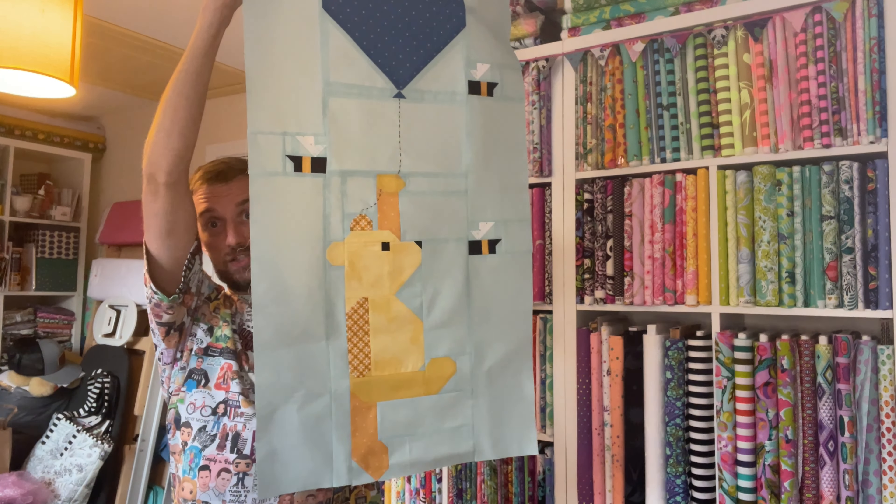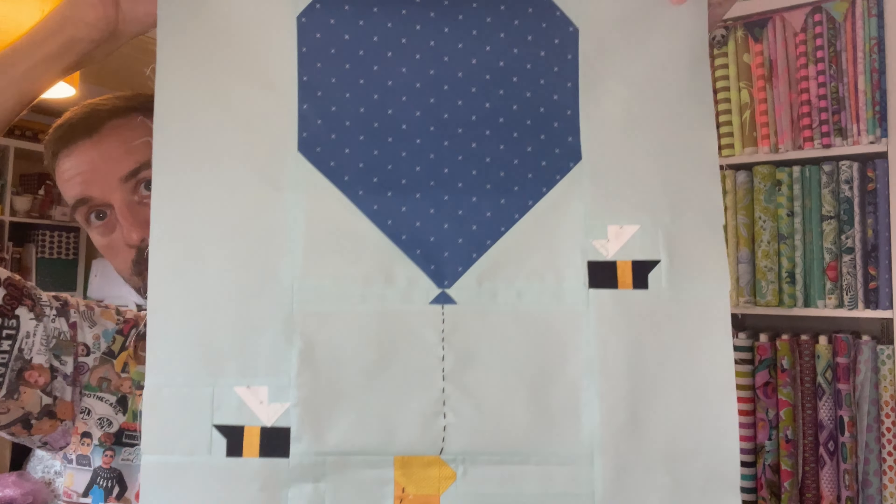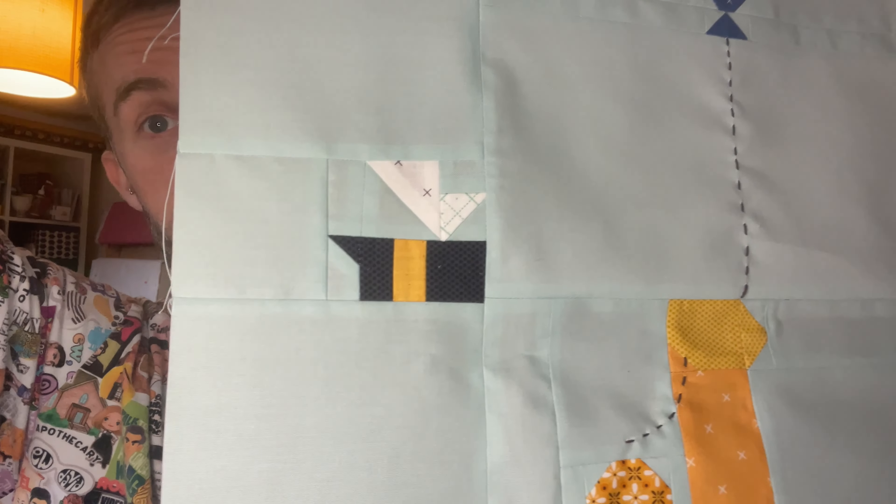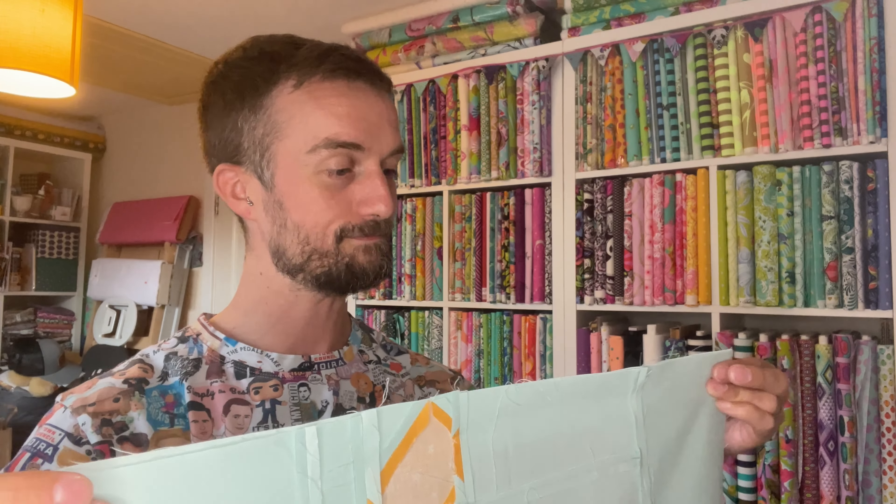Now, what have I made this week? The first thing was the Pooh from the Hundred Acre Wood sew-along, which was kindly gifted to me by my lovely friend John at Art is Quilting. It's a huge block with three bumblebees out of the 16 that the whole quilt contains. The bumblebees are adorable, but I had major problems — I got cocky and looked at the pictures without reading the instructions.